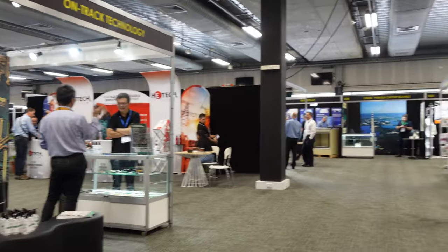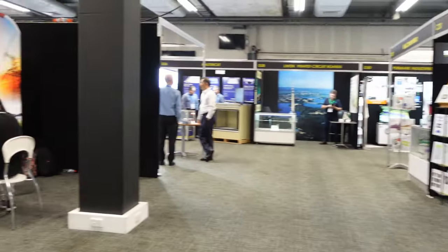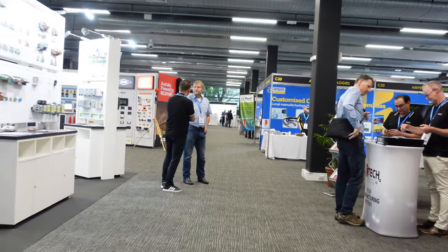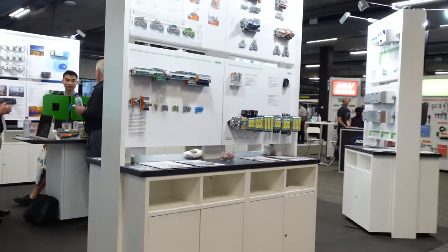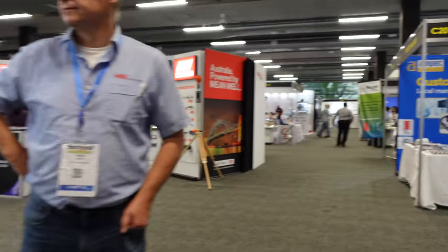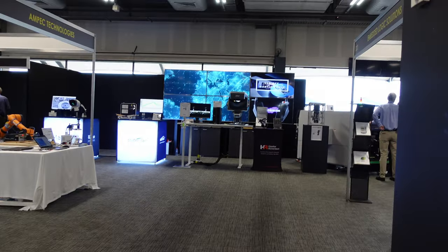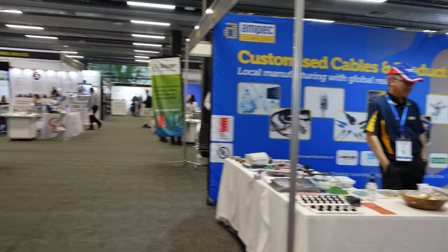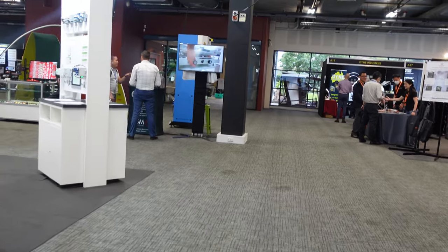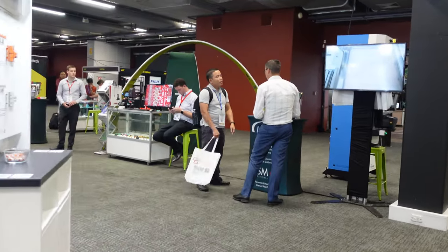I'll just zigzag through the aisles. Hi guys! G-tech, and WAGO have an excellent stand — really like it. Ampec Technologies, back to Hawker Richardson. Meanwhile power supplies, back to the Oratec stand.